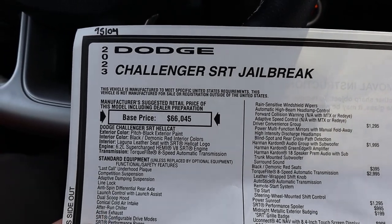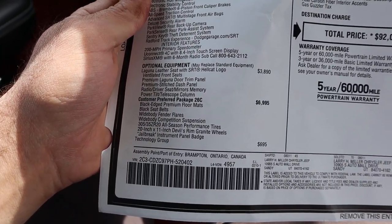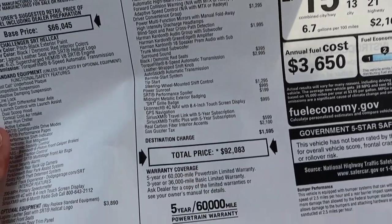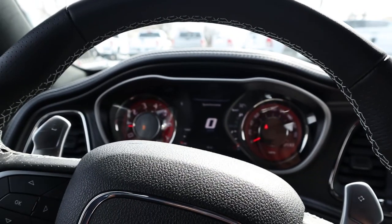Here's the window sticker for this Hellcat — you can see it's the Jailbreak edition with the Last Call plaque. The base MSRP is $66,000, but this one has quite a few options added. After all options, this one stickers for $92,000. That wide body package alone is almost $7,000. Let's see how it drives.